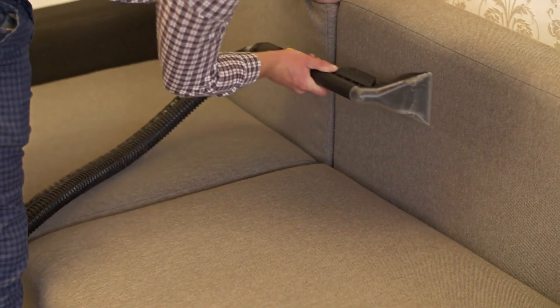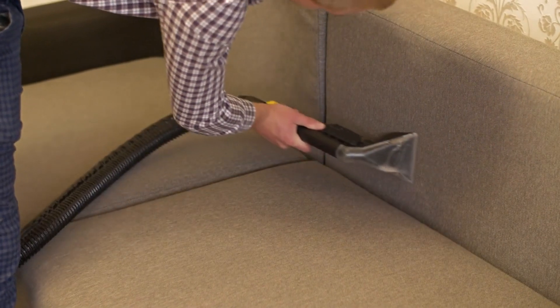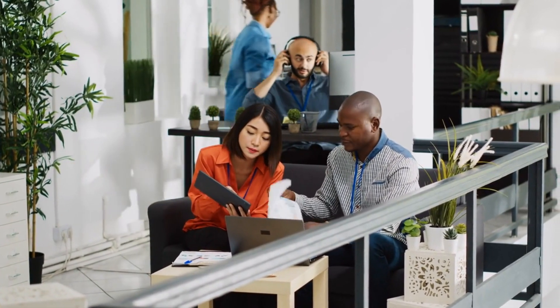If you're a fan of any of these vacuums or have experience with them, drop your thoughts in the comments below. Your insights and questions will shape our review and help our community make informed decisions.